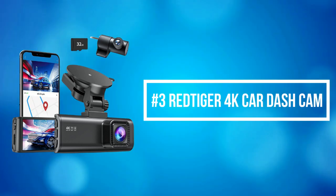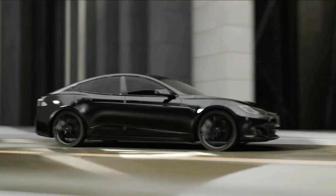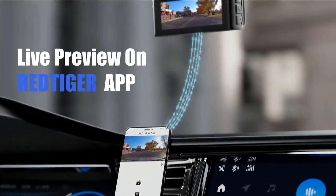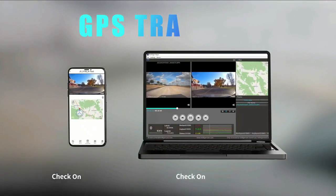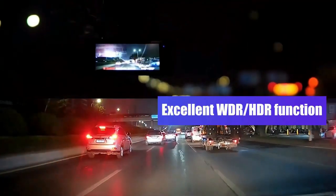At number 3 on our list is the Red Tiger 4K Car Dash Cam. The Red Tiger 4K Dash Cam records video at Ultra HD 4K plus FHD 1080 resolution, helping you to read key details like road signs and vehicle number plates. The driving recorder adopts an excellent optical lens with an ultra-large F1.5 aperture and six layers, equipped with HDR and WDR technology to capture important details clearly under low-light conditions. To reduce blind areas, it has a front wide angle of 170 degrees and a rear wide angle of 140 degrees.